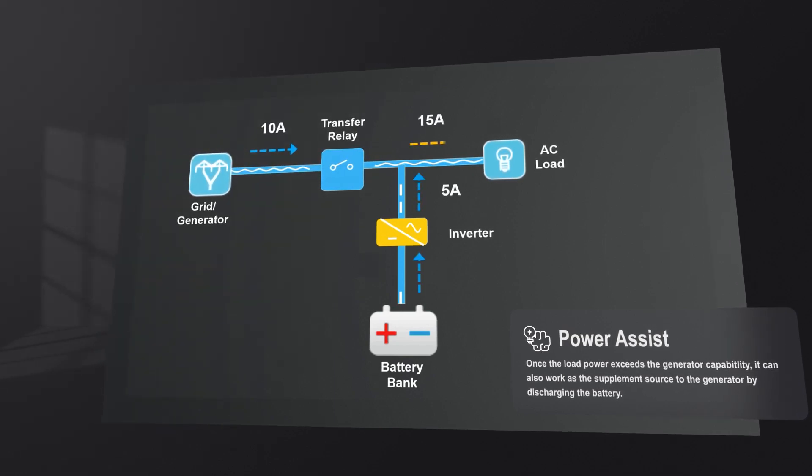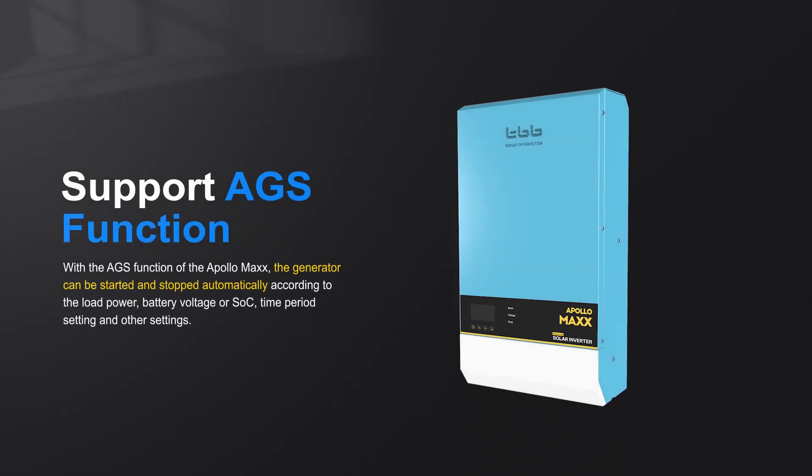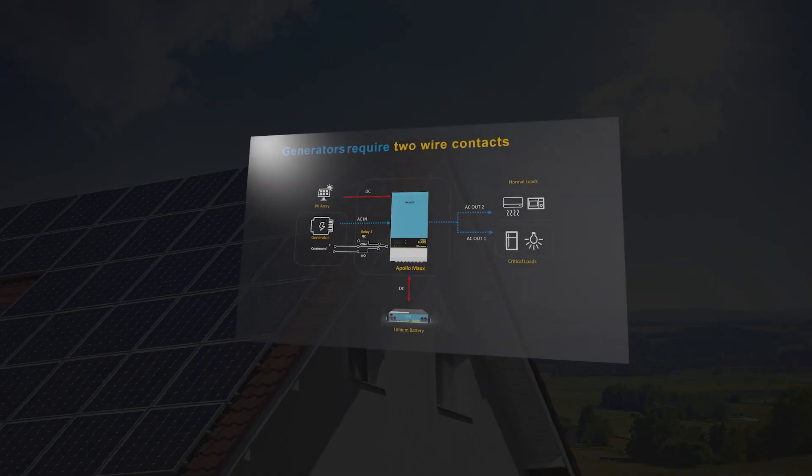Once the load power exceeds the generator's capability, the Apollo Max can also work as a supplemental source by discharging the battery. With the AGS function, the generator can be started and stopped automatically according to load power, battery voltage, state of charge, and time period settings.